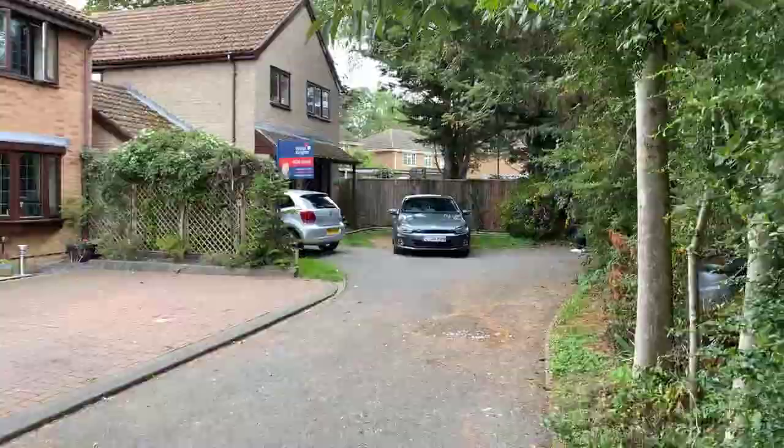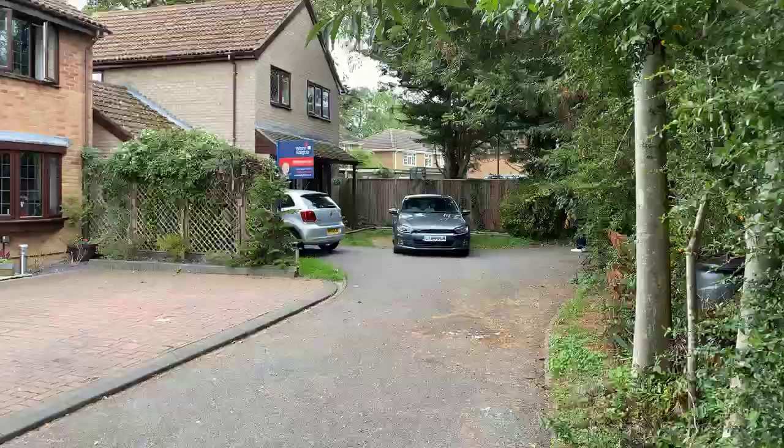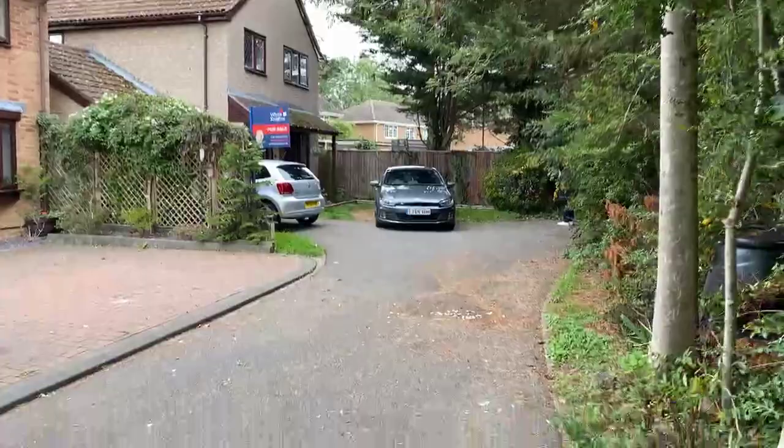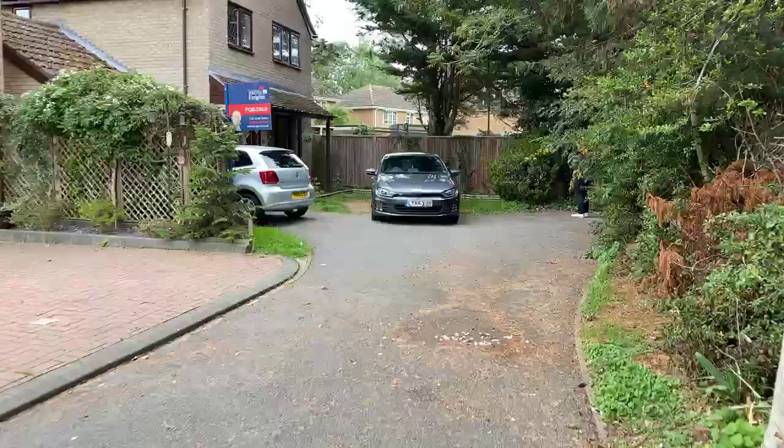We've already had a few viewing requests coming through. This property I actually sold to the owner 21 years ago, believe it or not. It's currently rented and the owner is now selling. So without further ado, let's go and have a look.